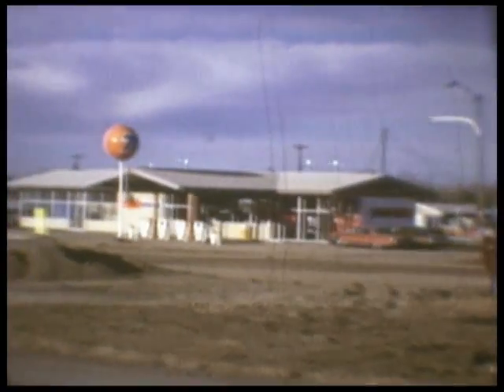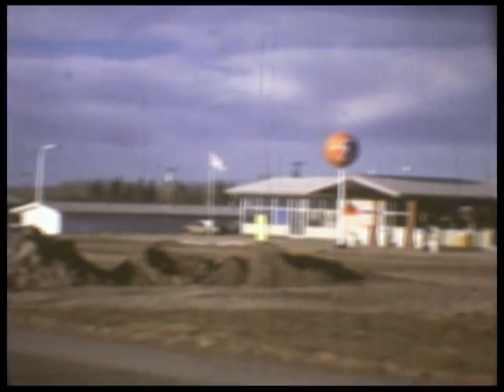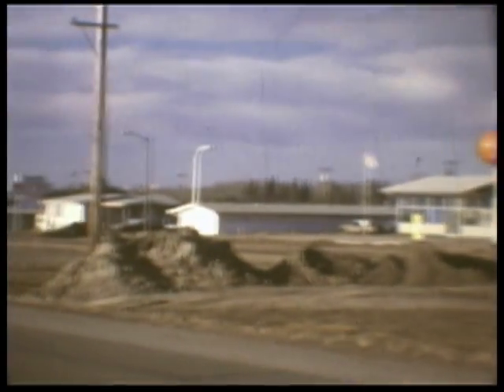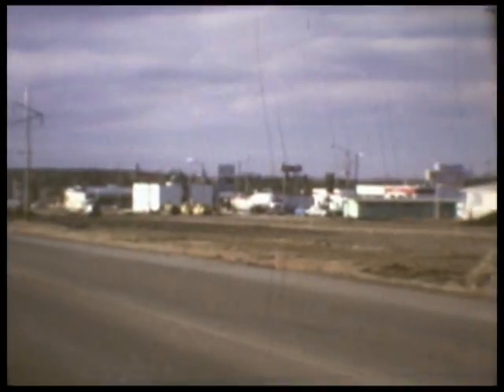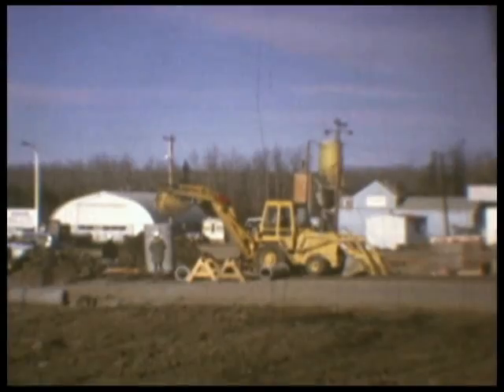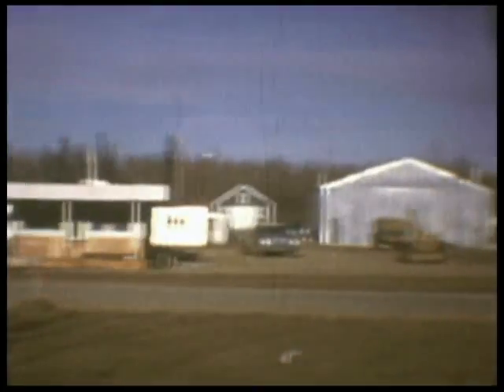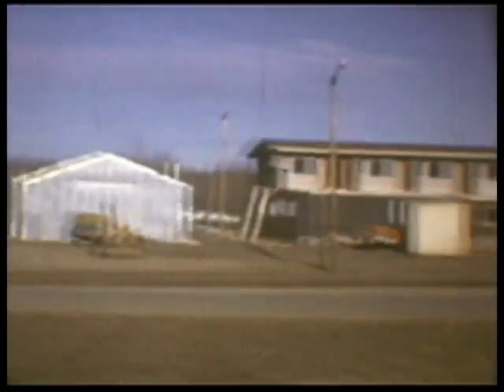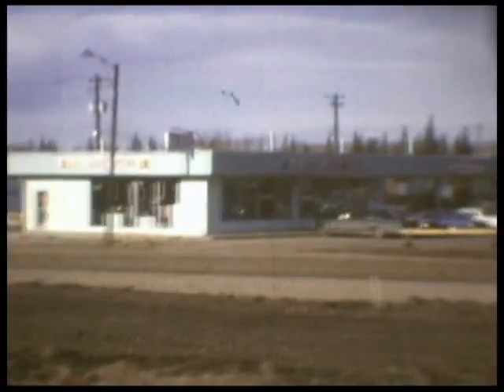The discovery of oil and gas reserves led to the development of the new town of Fox Creek. It is a new town indeed, with construction and improvements still underway. New businesses, such as these two motels, are constantly appearing. This is the town square, the center of retail activity.